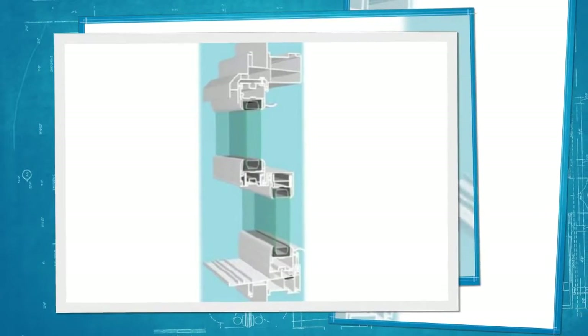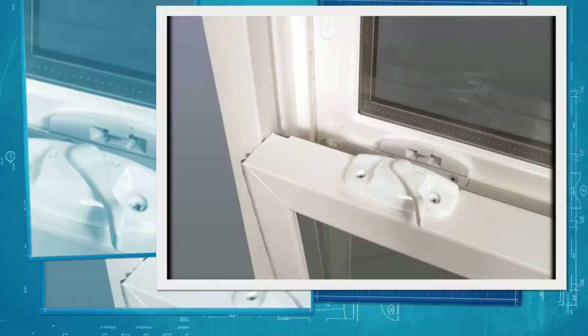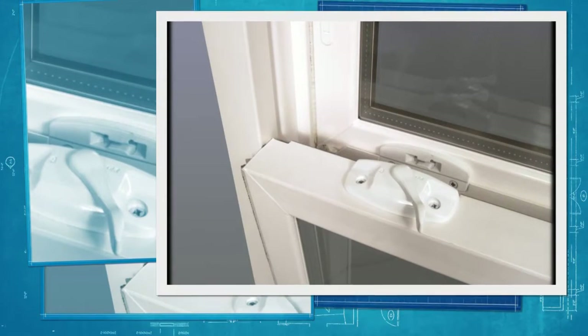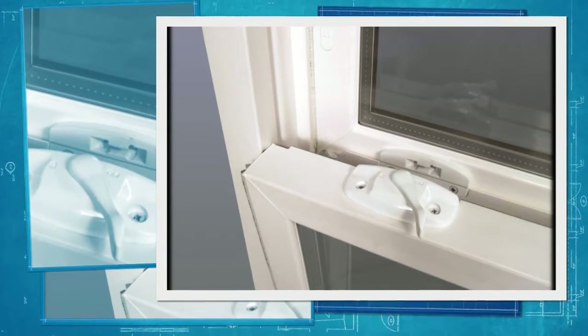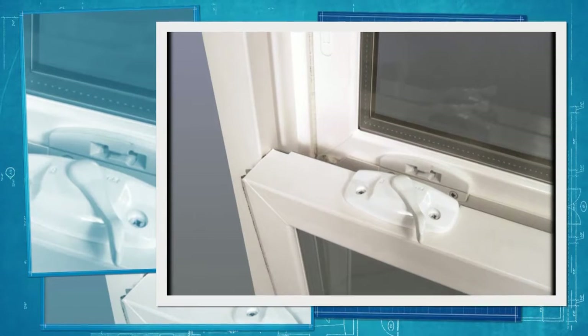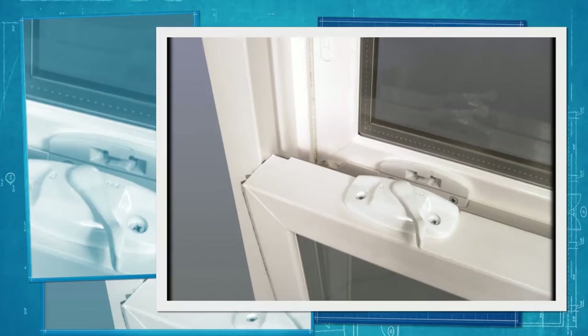Our sashes interlock with each other to provide you with greater security. All of our double-hung windows include a standard and innovative lock and tilt latch system. The system uses a lock to retract the tilt latches that are generally routed into the surface of the sash, creating a smooth, unobstructed appearance and providing better functionality.